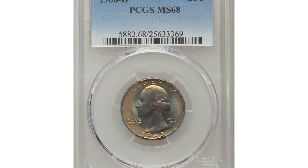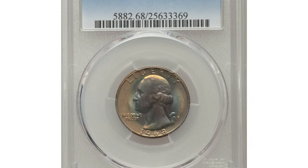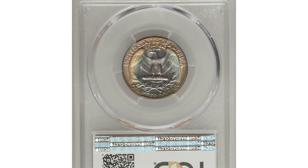This attractively toned MS68 specimen was sold for $8,100 at auction.